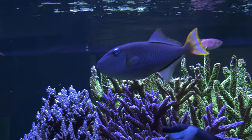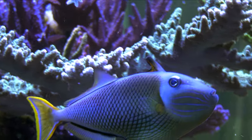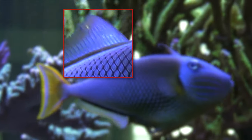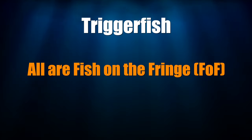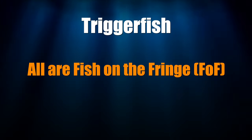Last but not least is my crosshatch triggerfish. Triggers are a very fun fish to watch due to the undulating movement of their posterior dorsal fin. Triggers all fall into the fish on the fringe category due to their taste for invertebrates. How has the fish on the fringe risk that I took with a crosshatch triggerfish played out in my reef tank? Doesn't touch inverts, doesn't touch coral, but he has developed a taste for fish — specifically, small fish.